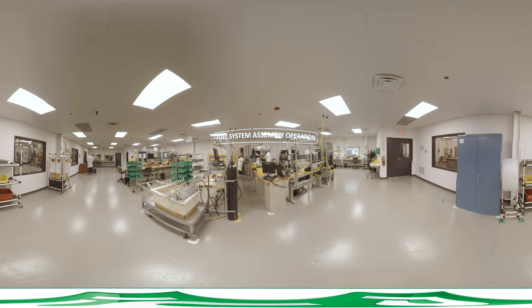PSI's fuel system assembly operation produces high-quality components and systems for 8.8-liter LP engines, featuring bi-phase liquid propane fuel injection technology.